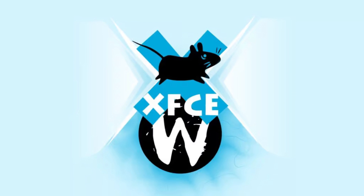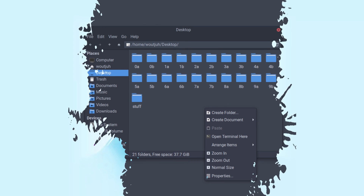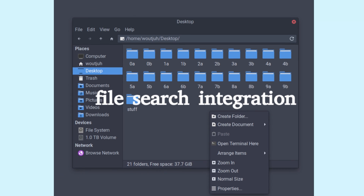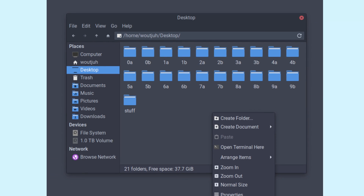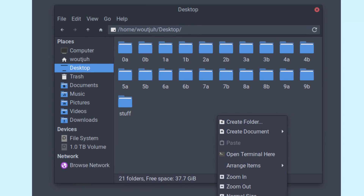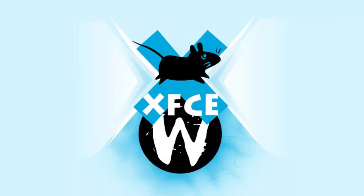Next, Thunar, the file manager beloved for its simplicity and speed, will see several enhancements. You can expect improved file searching capabilities, multi-pane support, and better handling of file operations, making everyday tasks smoother and more intuitive. There's also talk of file tagging, which could be a game changer for organizing your files.